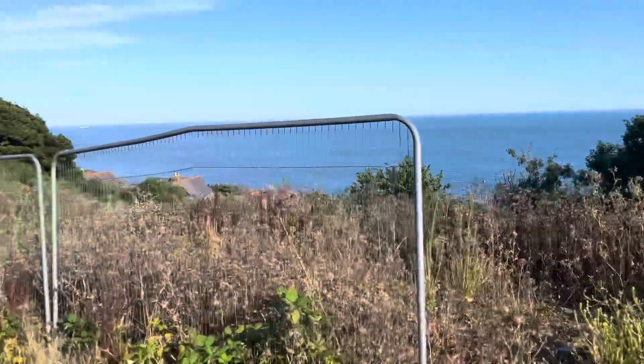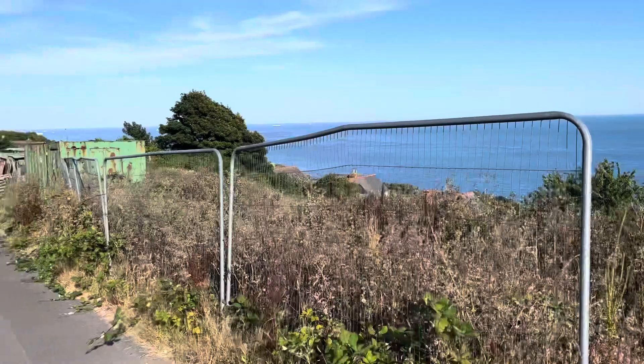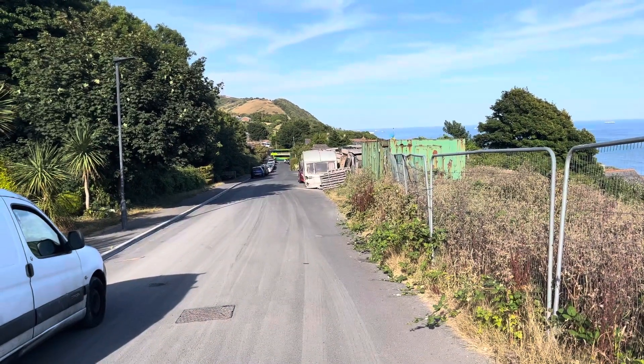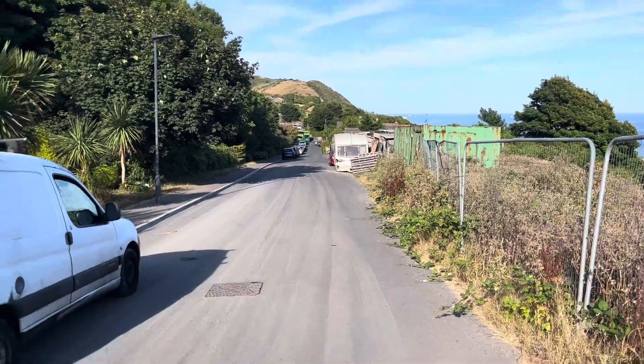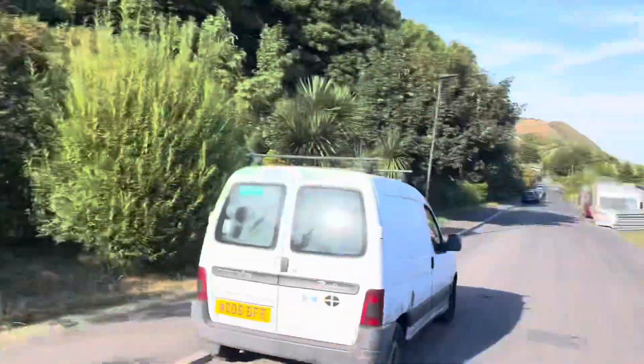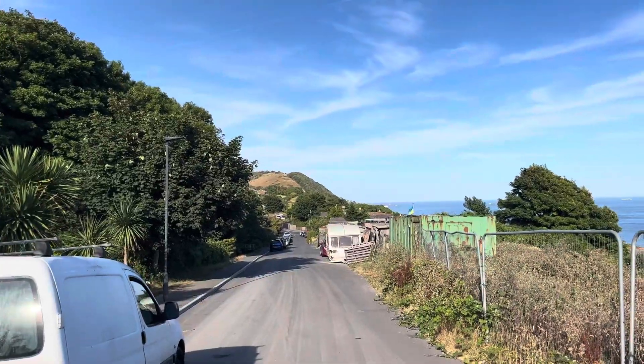9th of August, 5:41 PM. Just quickly checking Steep Hill Down in Bentner. It's a great little patch just here — it says Steep Hill Down Road, and Bentner Down is over there in the distance.